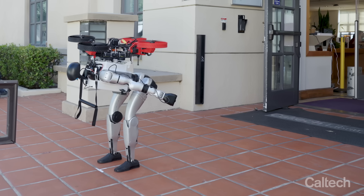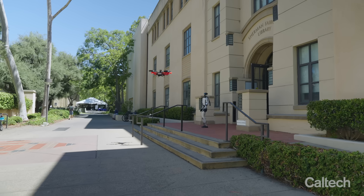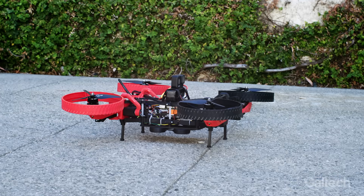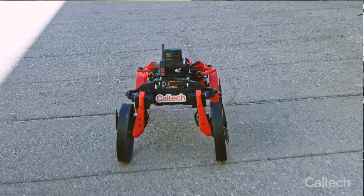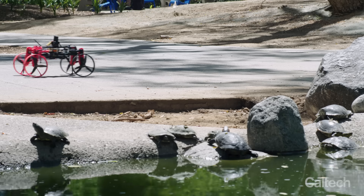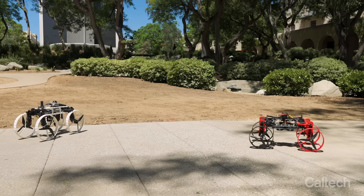The M4 takes off of the humanoid, switches to driving mode, and then starts to head towards its goal. When it's driving, it realizes there's a pond in the way — you can't drive over the pond — so it transforms to flight mode.